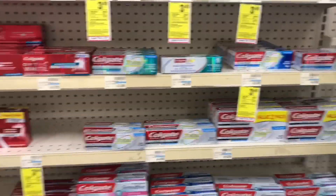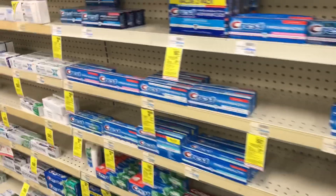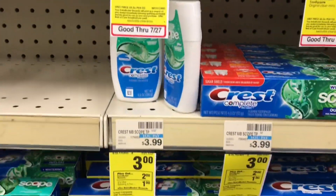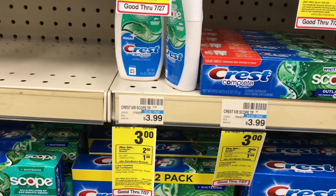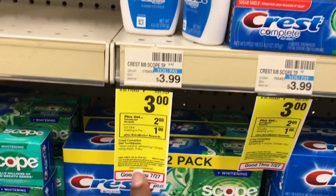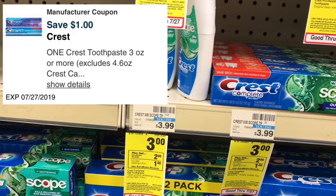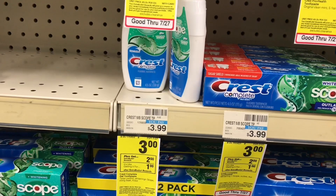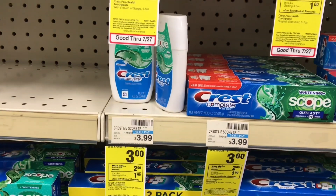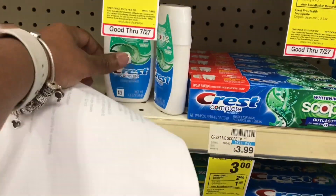We got the Colgate Total SF toothpaste. Now we're moving to the Crest toothpaste — picking up one. This deal is a limit of two as well, but I'm just getting one because I only have one digital to use. They're priced at $3.00, and when you purchase one you get back a $2 ECB. There's a $1 off digital on the app, so it brings it down to $2 out of pocket. We pay $2 and get back the $2 ECB, making it completely free.